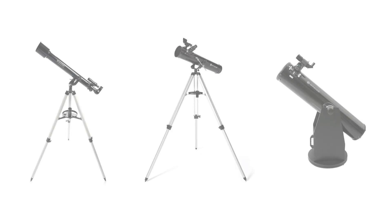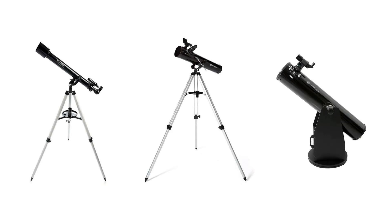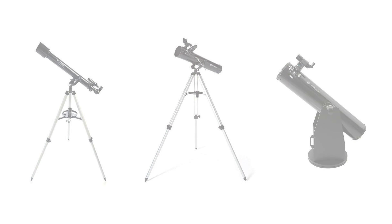Whether it's for the holidays or a birthday, there's nothing better to encourage a child's imagination than to buy them their first telescope. But where to start in that process can be a very difficult and overwhelming thing with so many options out there with a lot of different price ranges as well. In today's video, we're going to break down some of the best telescopes that you could look at to buy for your child to get them into amateur astronomy.